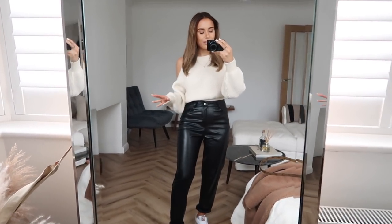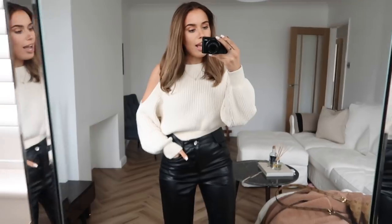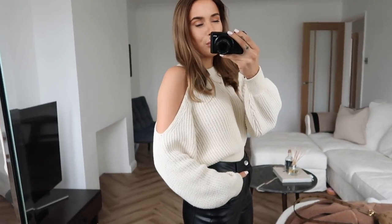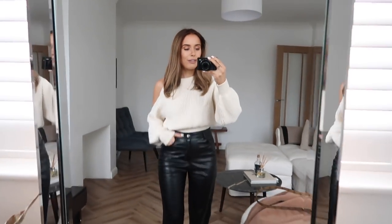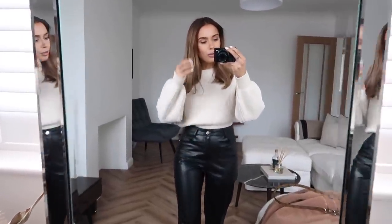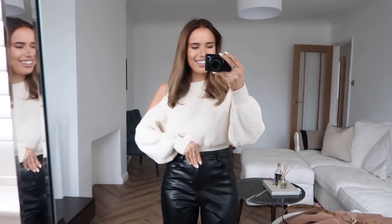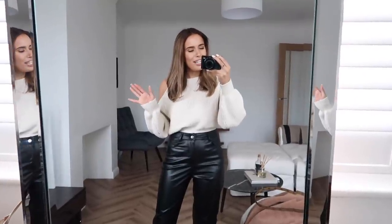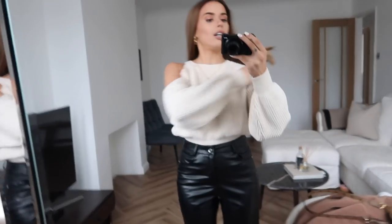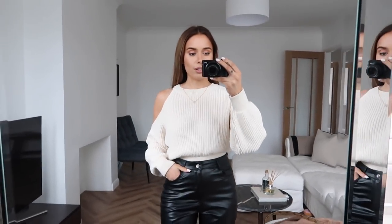I've literally just raced home to film this outfit before all the light goes — it's Sunday and quite late in the day. I wanted to show you today's outfit because it's one of my recent favorites. I've got this jumper from Zara — some of you may remember it from a haul last year. I really didn't get the wear out of it and even had it on my Depop, photographed and ready to go, but then I went to take a photo and thought 'I love this, why am I getting rid of it?' That's how Depop goes sometimes.